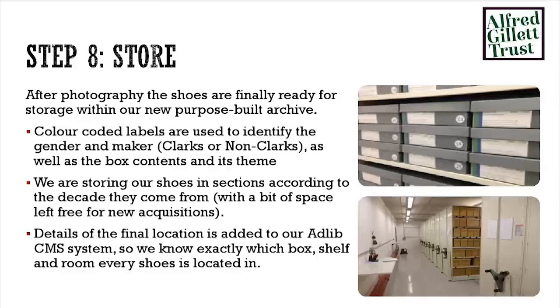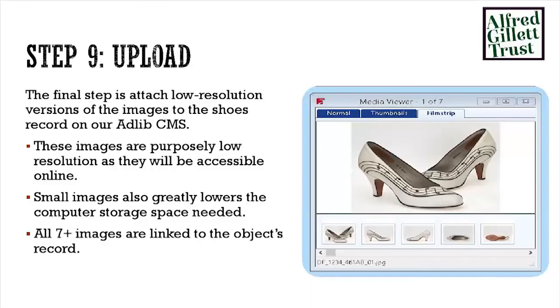Things go into store — we've got colour-coded labels to identify the gender, the shoes that are in there, and the makers. We're storing them by decade so we can actually quickly locate what we need to find. And obviously updating location and movement control is kept up to date so we actually know where to find things. So now instead of having 'the barn' as a location, we have a box number, a shelf number, a bay number and a strong room number.